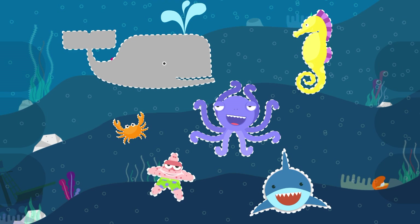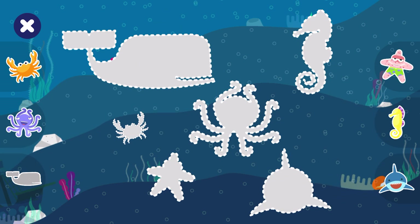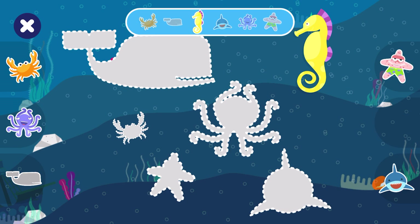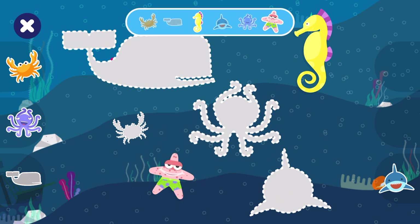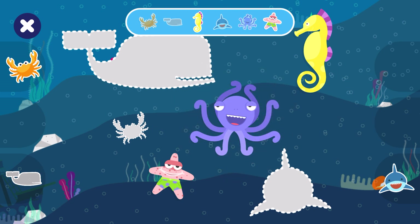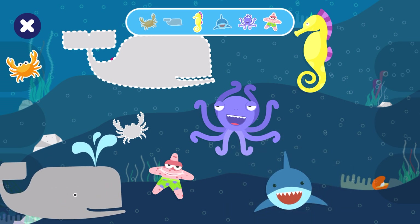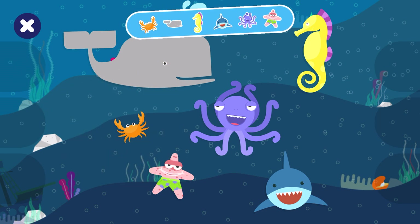We're under the sea. Where are all the sea creatures? Let's put them where they belong. Seahorse, starfish, almost octopus, shark, whale, crab. Congratulations!